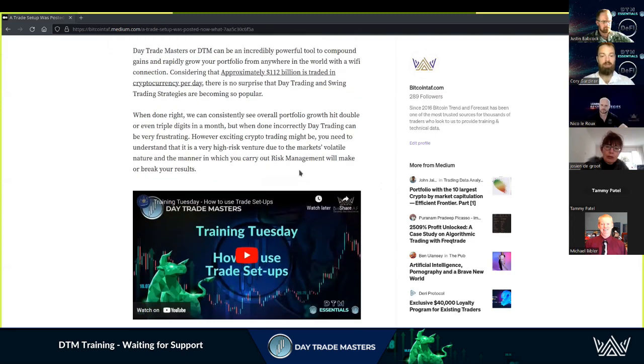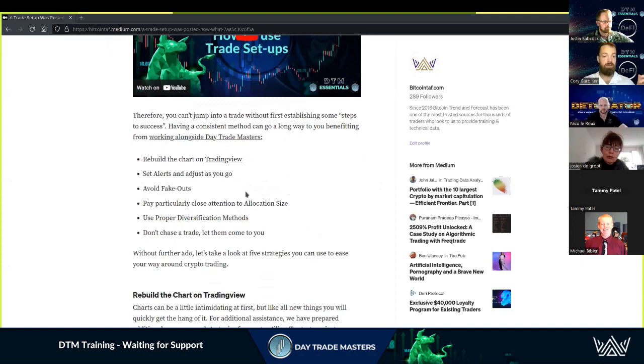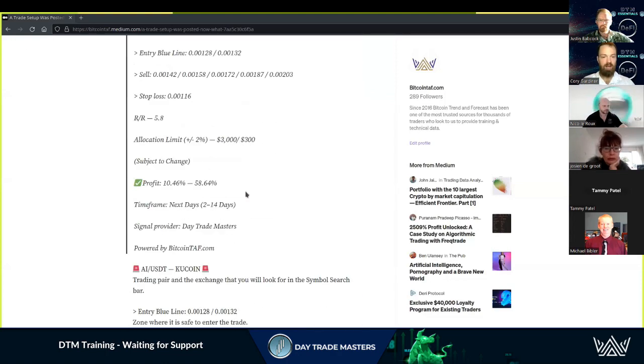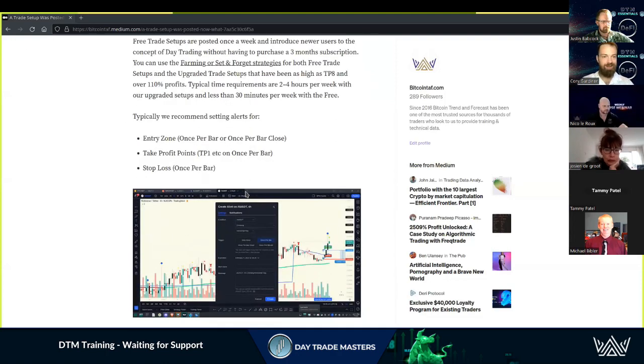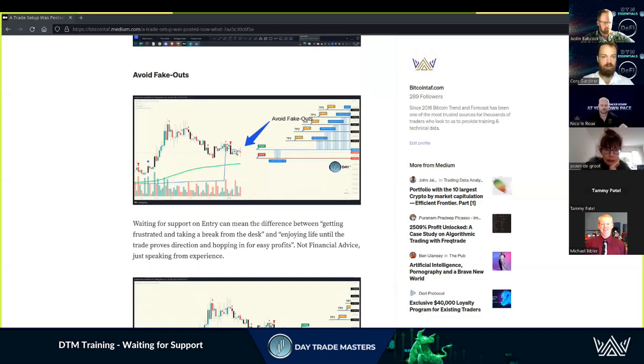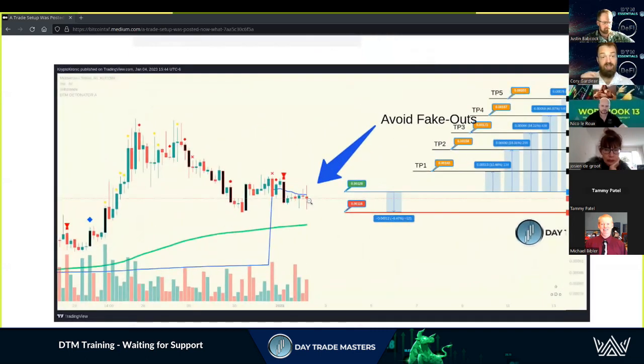This is all live — there are videos available, step-by-step tutorials on how to avoid fake outs, which is super important. We hit it pretty much every week on every call. When I'm talking about avoiding fake outs, I mean these wicks — these nasty little wicks — that's where we want to see it break above and then come down and close with a solid bar.